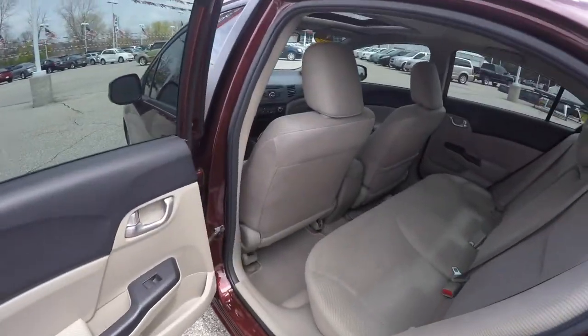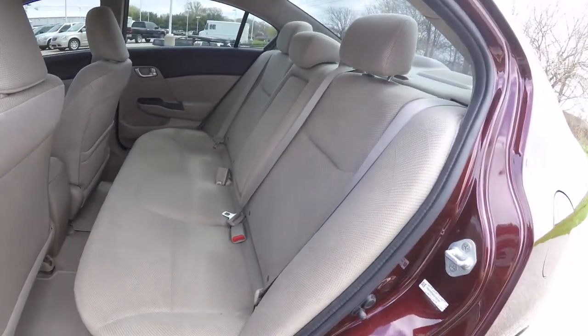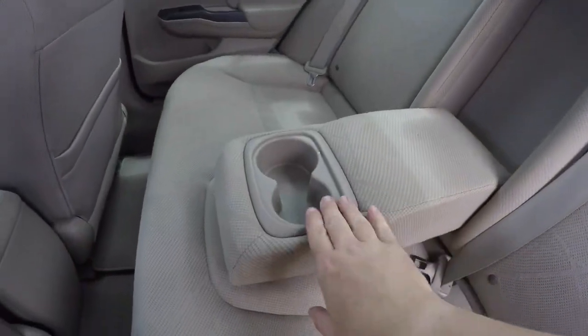Taking a look at the rear seat, it does seat three across. There are height-adjustable head restraints on all three passenger seating areas. It is also a 60/40 split folding seat. You have a fold-down center armrest with integrated cup holders.